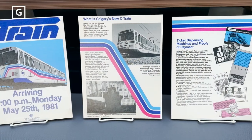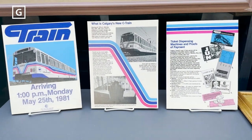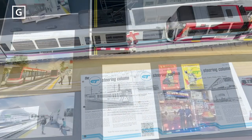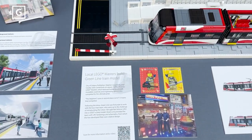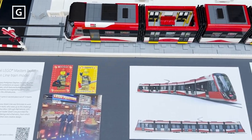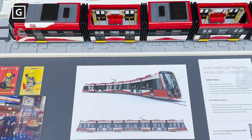An added bonus is that the theme for Historic Calgary Week in 2023 is Making Tracks, Traveling Through Time. The Green Line has kindly agreed to keep this exhibit in place until after the long weekend so that it can be part of the Historic Calgary Week events.